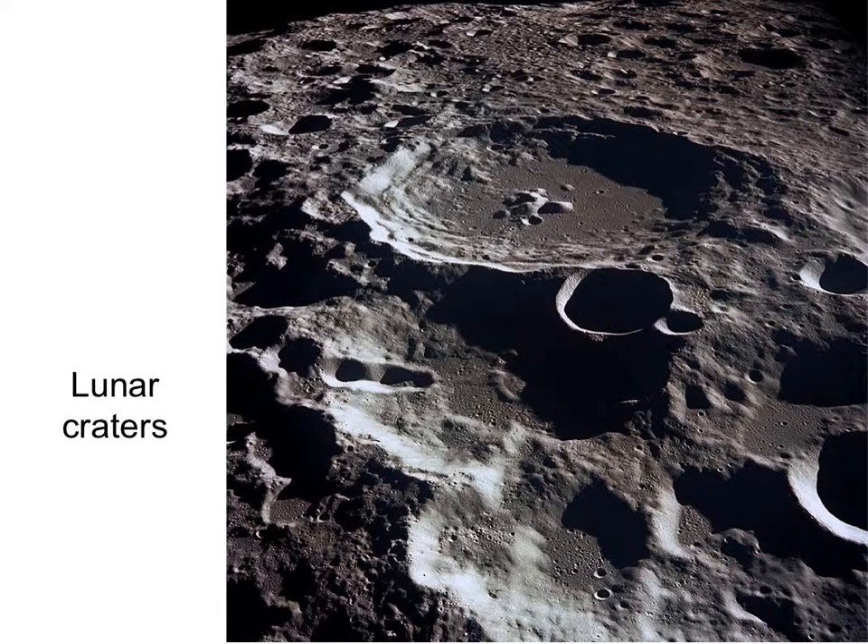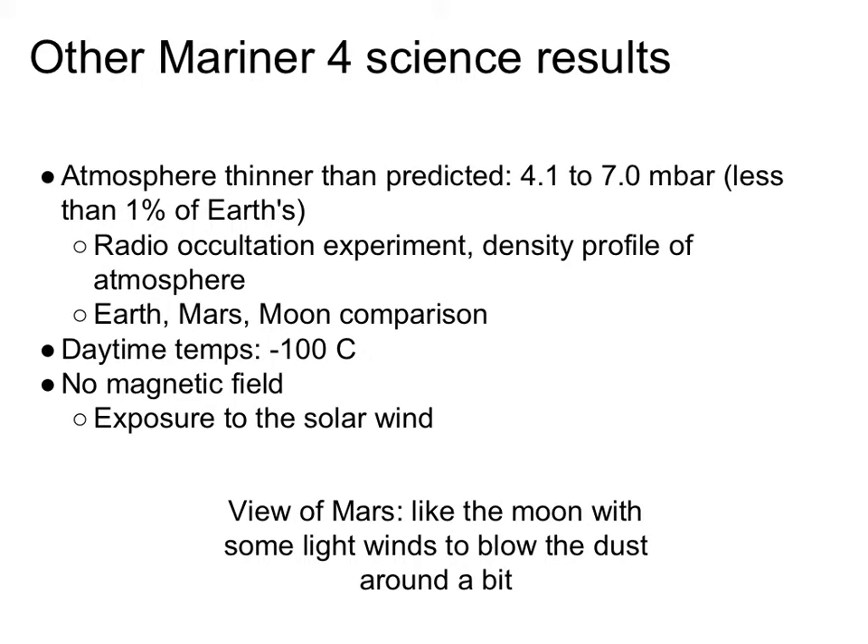We're not interested in life on the Moon, so all these people hoping to find life on Mars see these first pictures from Mariner 4 and major disappointment sets in. These are our first science results from Mars, and they're very disappointing. But that's what Mars is. Mariner 4 showed us Mars has a relatively thin atmosphere — the radio occultation experiment showed very little attenuation of the radio signal — less than 1% the density of Earth's atmosphere.